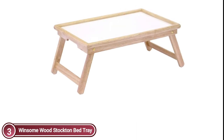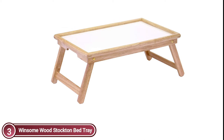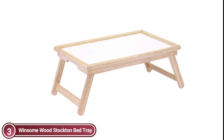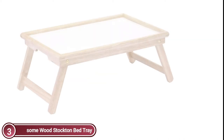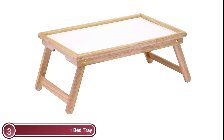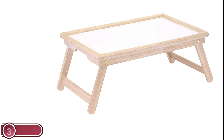It can be used for meals while watching TV or as a place to work on your laptop. It is easy to carry thanks to the notched handles, making it a great serving tray for parties. It is lightweight and strong, and the tray is great to take to park concerts or picnics. The legs fold up to make it easy to store, and the tray comes fully assembled.